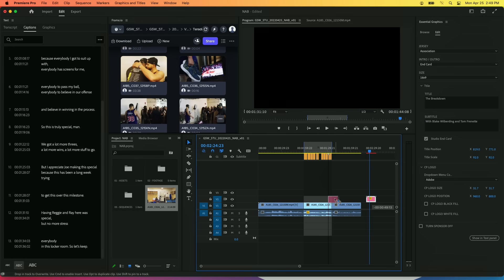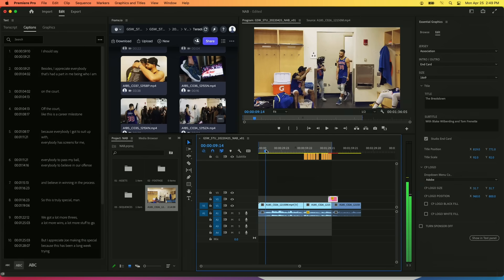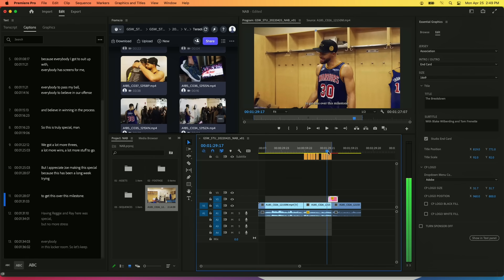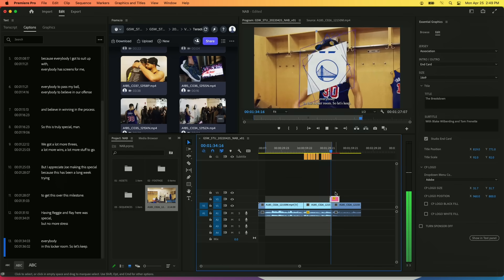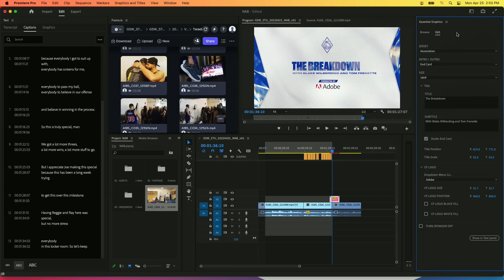Basically, if we were to set our end point here, or wherever Steph first comes into the locker room, we have all of this captioned. And then in Mogrts you can create custom fields — you can obviously change the title or text. It's all interchangeable.